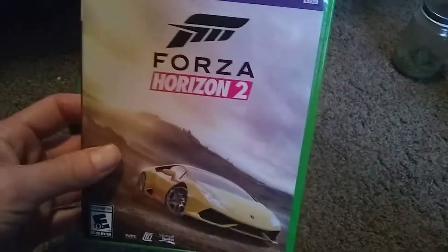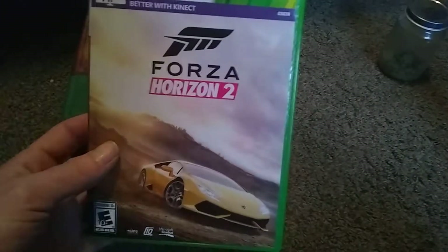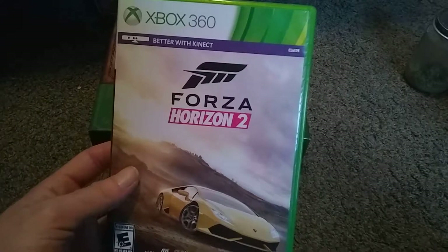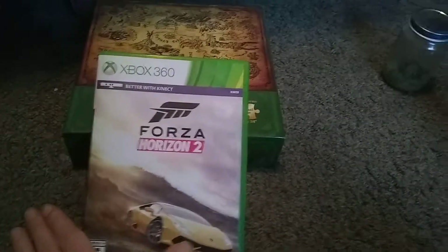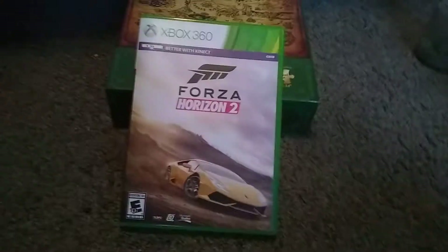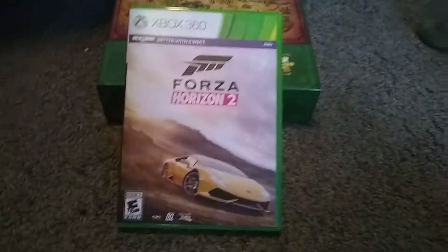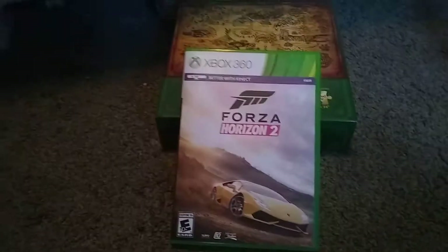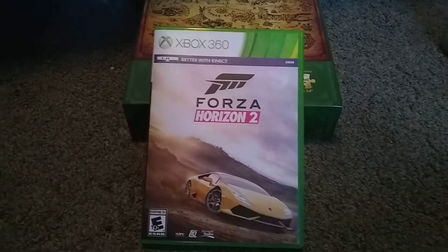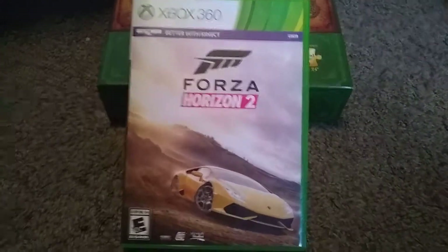I couldn't pass this up because this is an expensive game. I only discovered Forza Horizon 2 a couple of years ago and I really wanted to play it. My local video store didn't have it anymore — they sold it out. So I decided to get this copy when I was at Walmart a couple of nights ago.